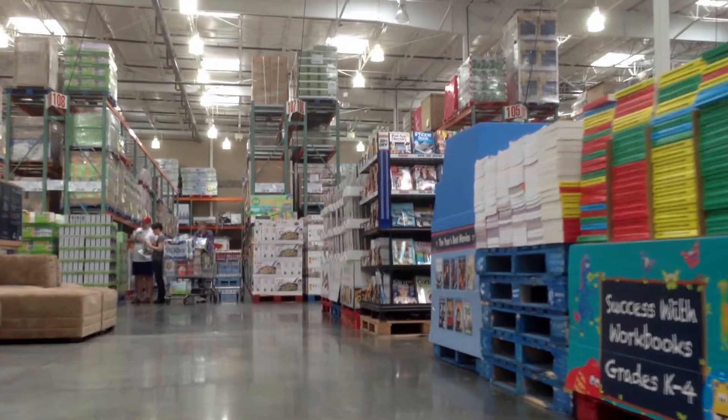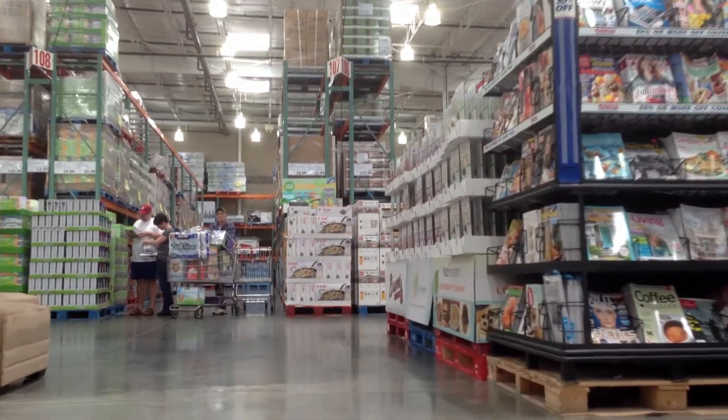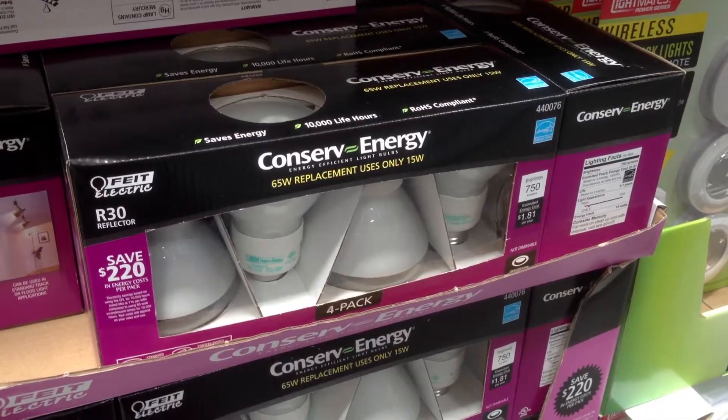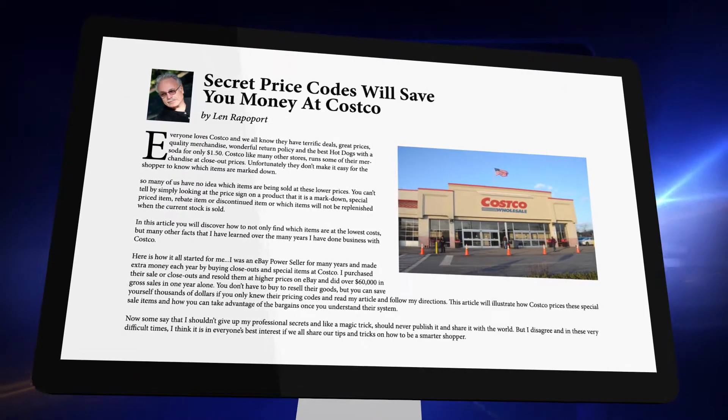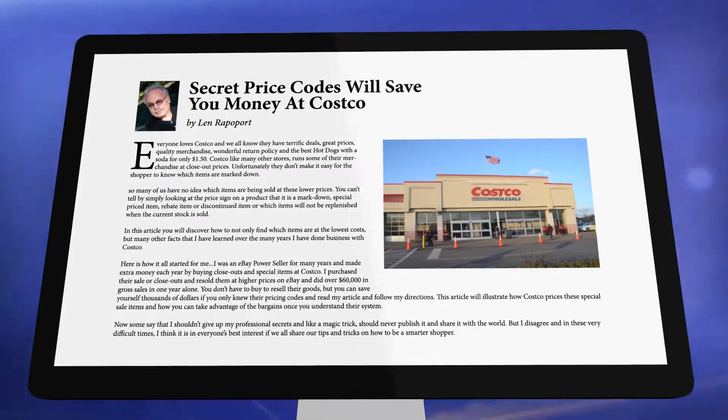Weaving the vast aisles of a typical Costco, you'll find row after row of bulk price savings. Writer Lynn Rappaport wondered how does the retail giant price its merchandise? He did some digging and wrote the popular online article, Costco's Secret Price Codes.